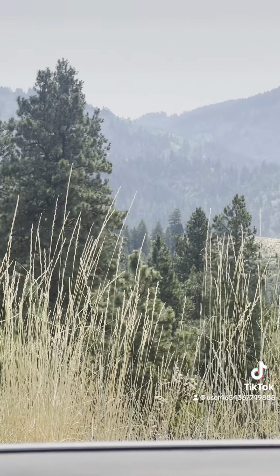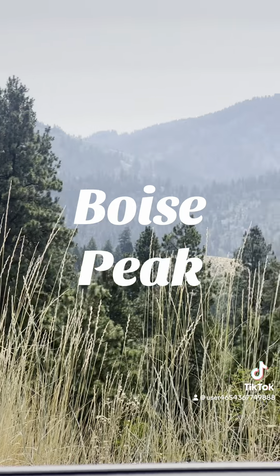Man, check out this view of Boise Peak. Sure is scenic in there.